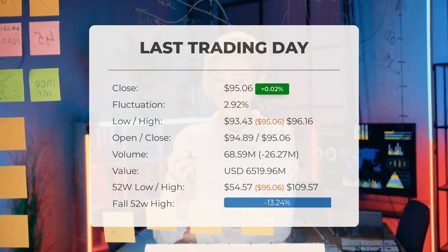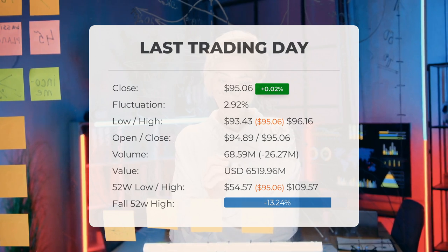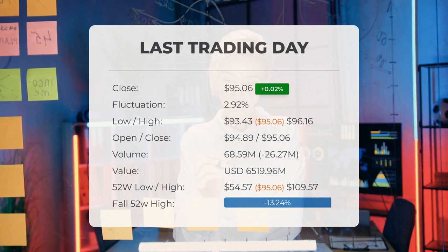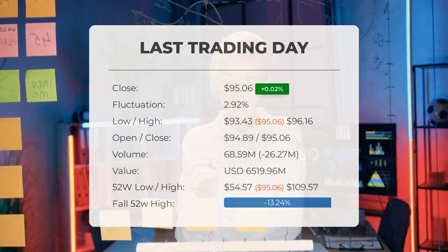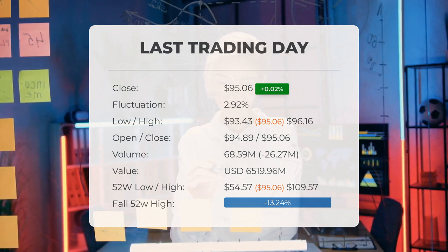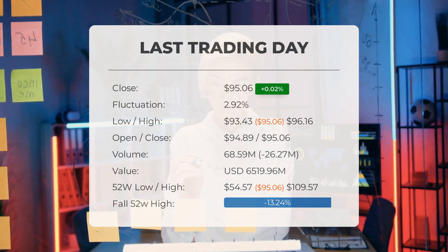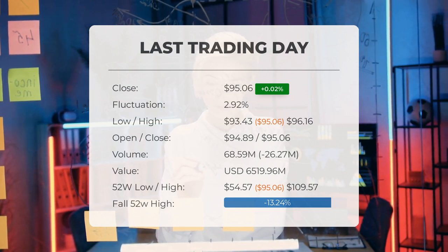Volume fell on the last day by minus 26 million shares, and in total 69 million shares were bought and sold for approximately $6.52 billion. Falling volume on higher prices causes divergence and may be an early warning about possible changes over the next couple of days. Over the past 52 weeks, the highest price was $109.57 and the lowest was $54.57. Currently the price is 42.2% — or $69.40 — below the all-time high of $164.46 on November 30th, 2021.